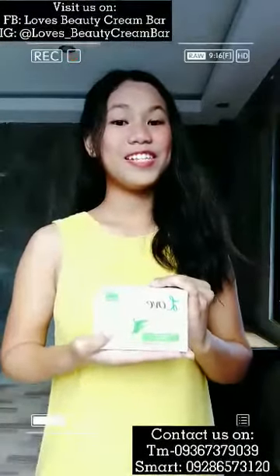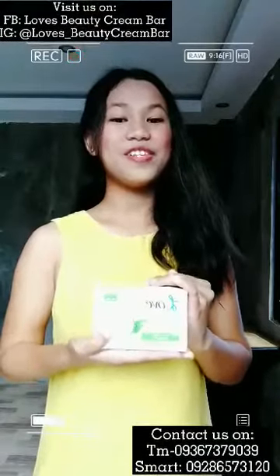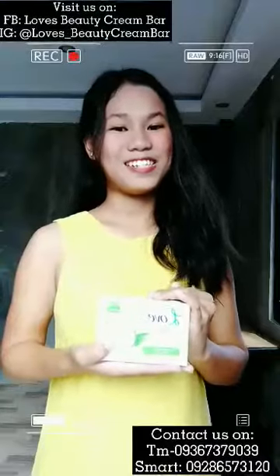It's very gentle on the skin. It's very affordable. It doesn't have a strong scent — it has a very mild but pleasant scent.